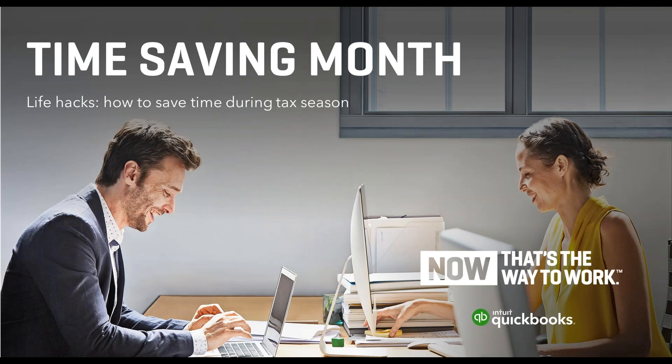The broadcast is now starting. All attendees are in listen-only mode. Hello everybody. My name is Susan Watkin. Thank you for joining me this afternoon on our tax - well, how to save time during tax season. I'm calling this more about how to make our tax season more efficient, which will hopefully save us all time.